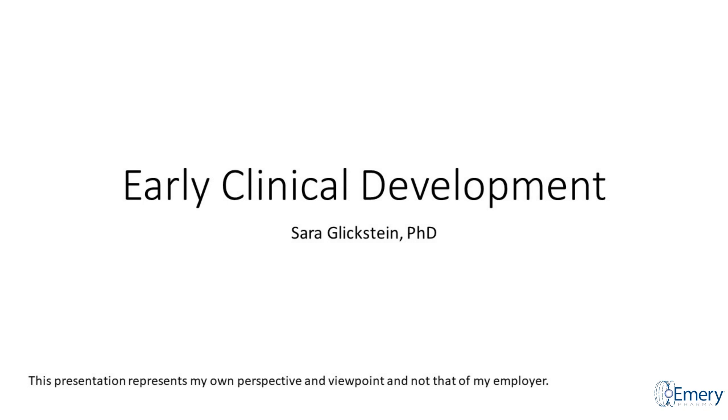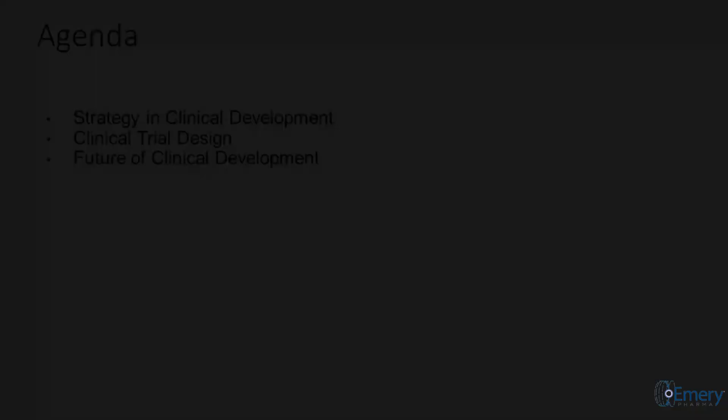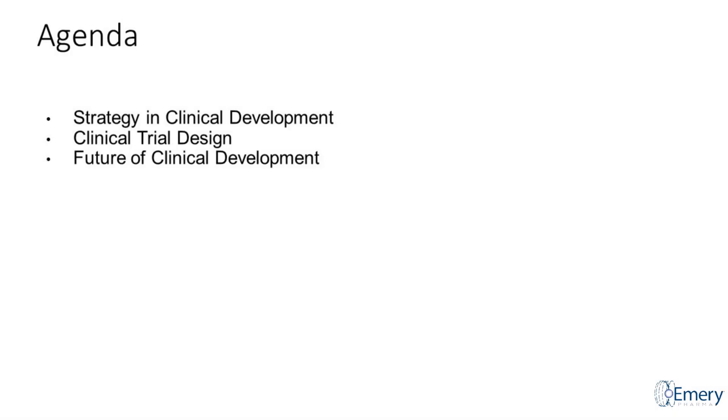Thank you so much Janet. Thank you again for having me — to have you here on a Friday afternoon is really a statement about your company, which is pretty awesome. I'm going to talk to you today about early clinical development. I work on the clinical side and what I'm going to talk about is our overall strategy in approaching clinical development of a drug, how we design a clinical trial, and what we see as the gaps and what we need to do in the future.